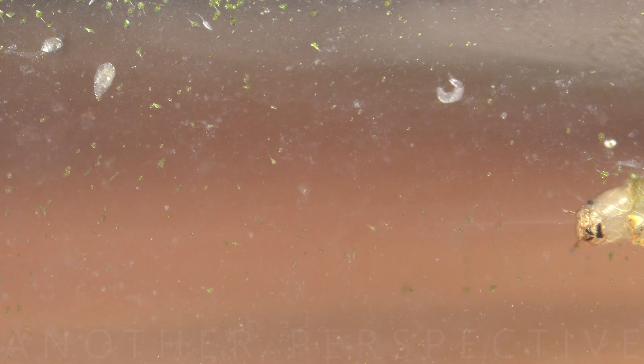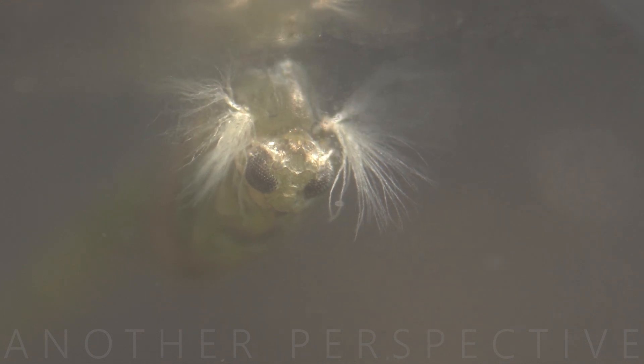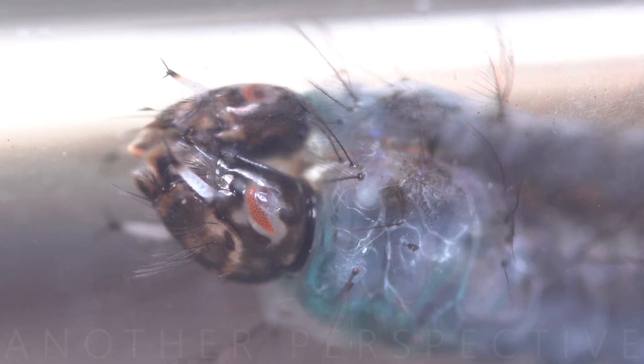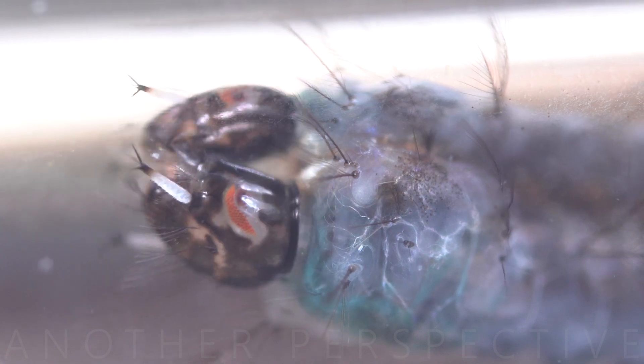Daphnia species are found in freshwater habitats worldwide, including ponds, lakes, rivers, and even temporary water bodies. Daphnia occupy a crucial position in aquatic food chains, serving as a primary food source for small fish and other aquatic organisms, transferring energy through the food web.